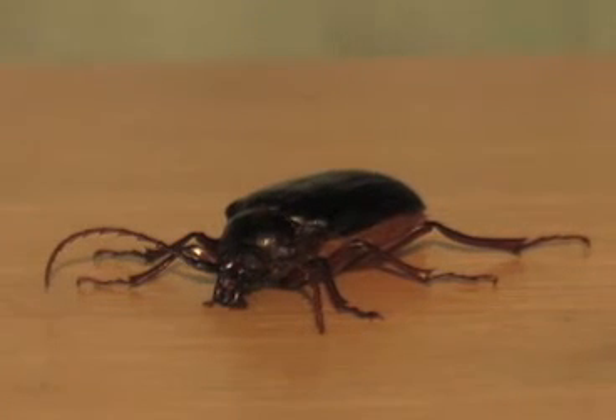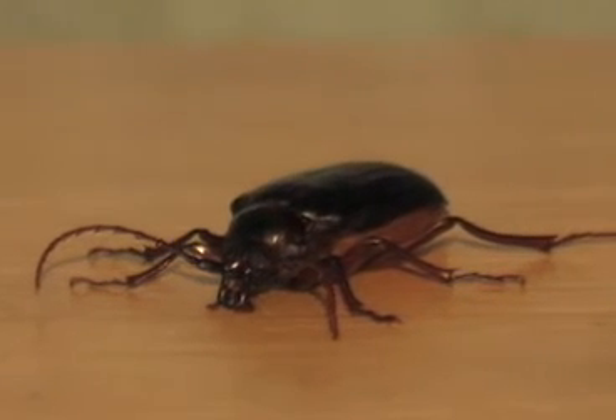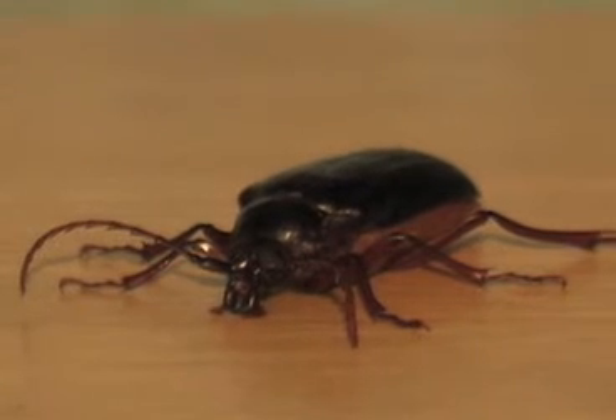This Pryanus beetle is a member of the order Coleoptera. The Coleoptera order is the largest in the world.